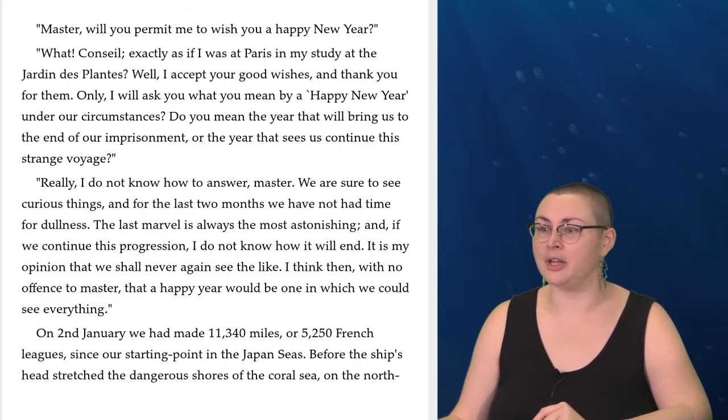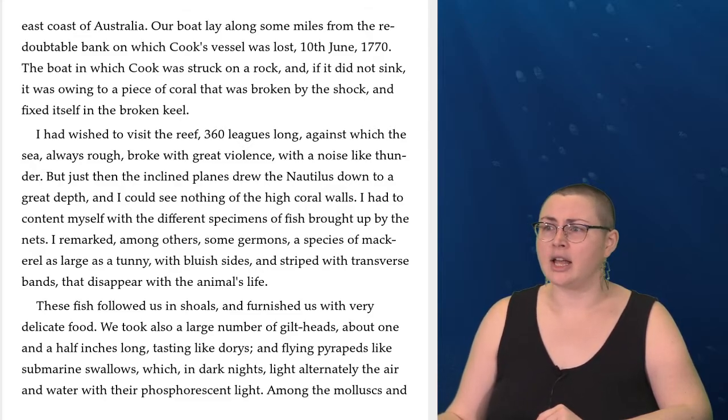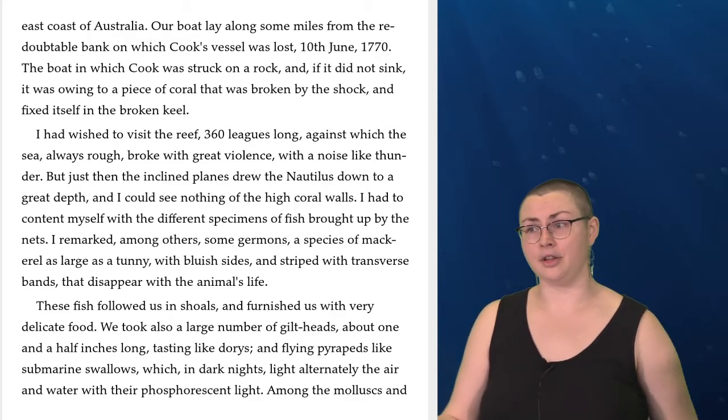On the 2nd of January, we had made 11,340 miles, or 5,250 French leagues since our starting point in the Japan seas. Before the ship's head stretched the dangerous shores of the Coral Sea on the northeast coast of Australia. Our boat lay along some miles from the redoubtable bank on which Cook's vessel was lost on the 10th of June, 1770. The boat in which Cook was struck on a rock, and if it did not sink, it was owing to a piece of coral that was broken by the shock and fixed itself in the broken keel. I had wished to visit the reef, 360 leagues long, against which the sea, always rough, broke with great violence, with a noise like thunder. But just then, the inclined planes drew the Nautilus down to a great depth, and I could see nothing of the high coral walls.